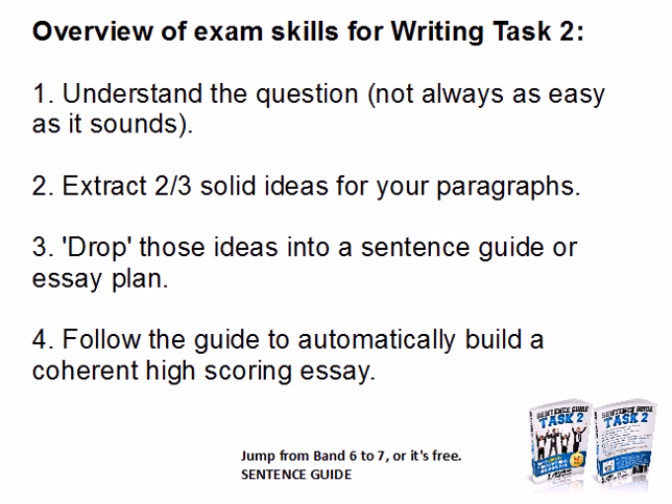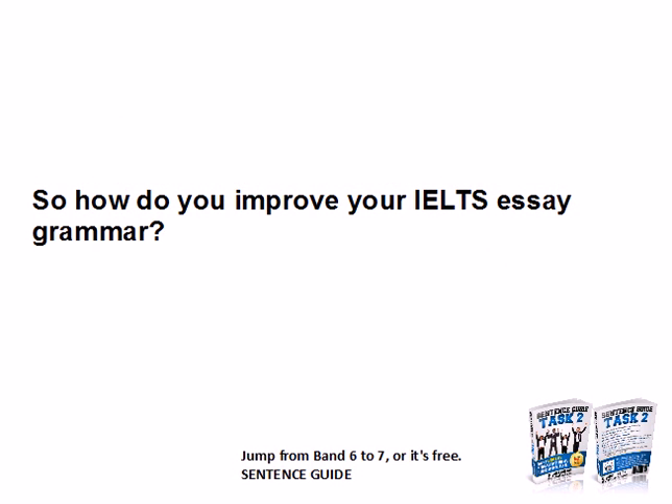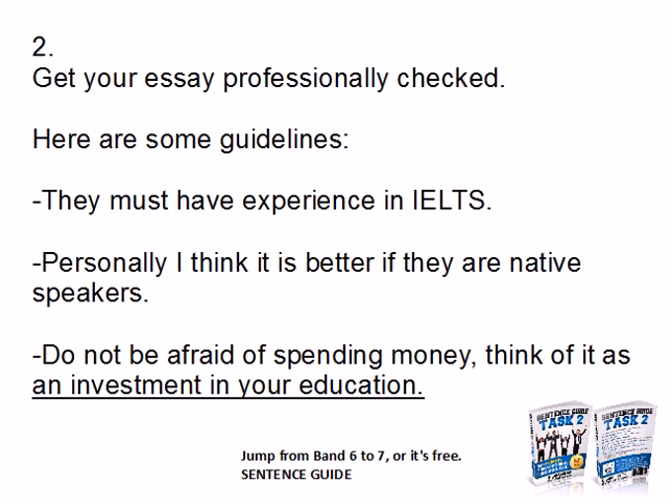Number two: improving your grammar. There are two ways to do this. One quick way you can use in the exam room is after you finish writing, perform a self-check and look for the mistakes you make. Number two: get your essay professionally checked. Make sure they have experience in IELTS — it's better if they are native speakers. Do not be afraid of spending money, as oftentimes the cheapest option isn't the best. In the UK we say: if you pay peanuts, you get monkeys.